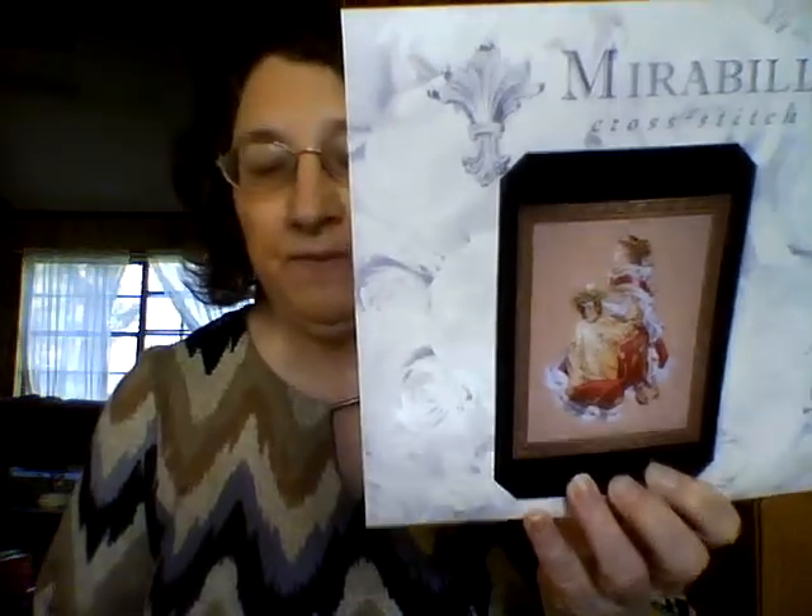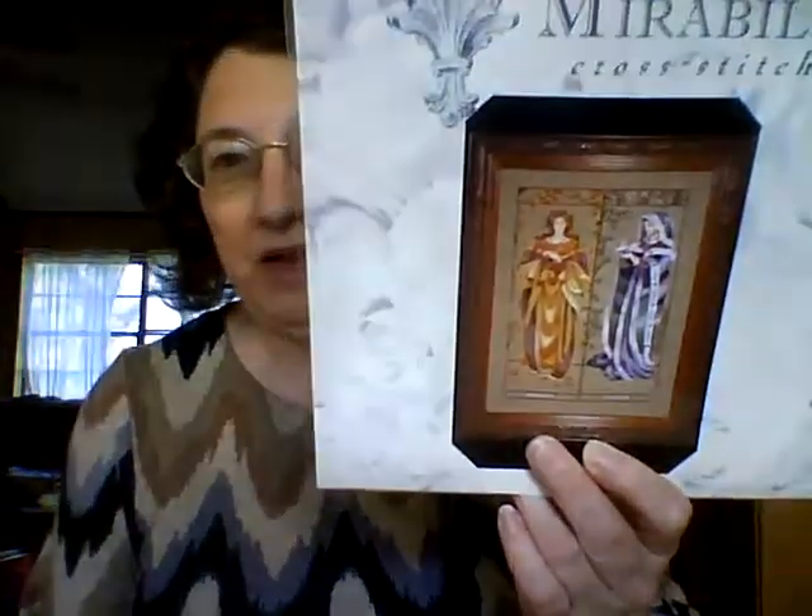I went a little crazy with the Mirabilia patterns since everyone's worried about them going out of print, so I bought a few I'd been wanting. I got the Royal Holiday Christmas Queen, Summer Queen (I already have Winter Queen so now I have both Winter and Summer), and Maiden of the Seasons 2 (I already have the first one). No plans for starting those anytime soon but I wanted to secure them.